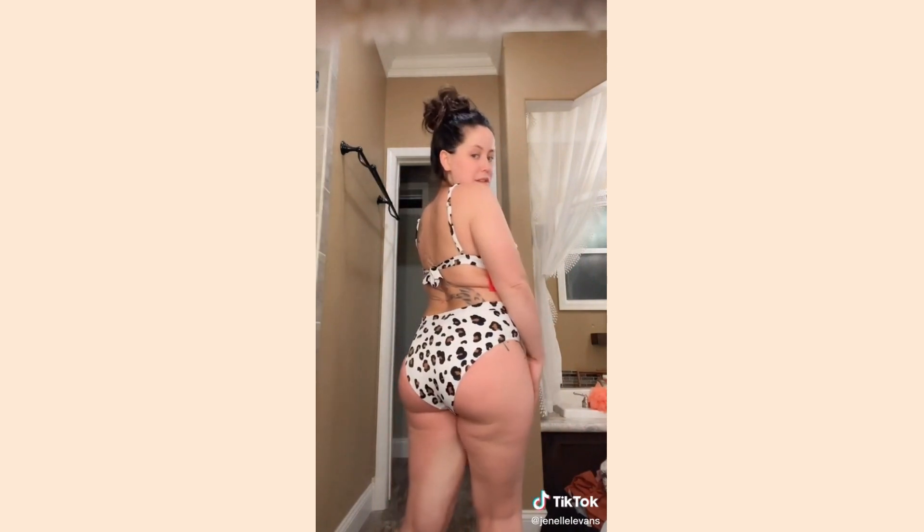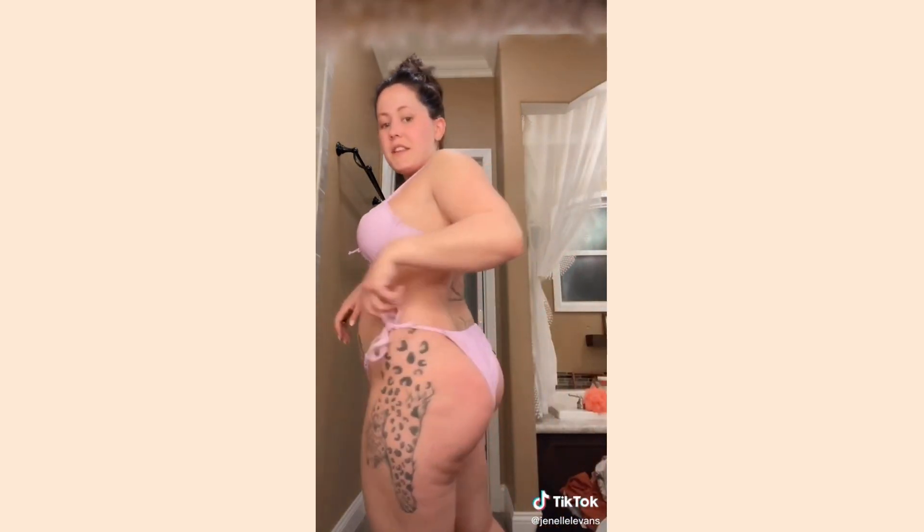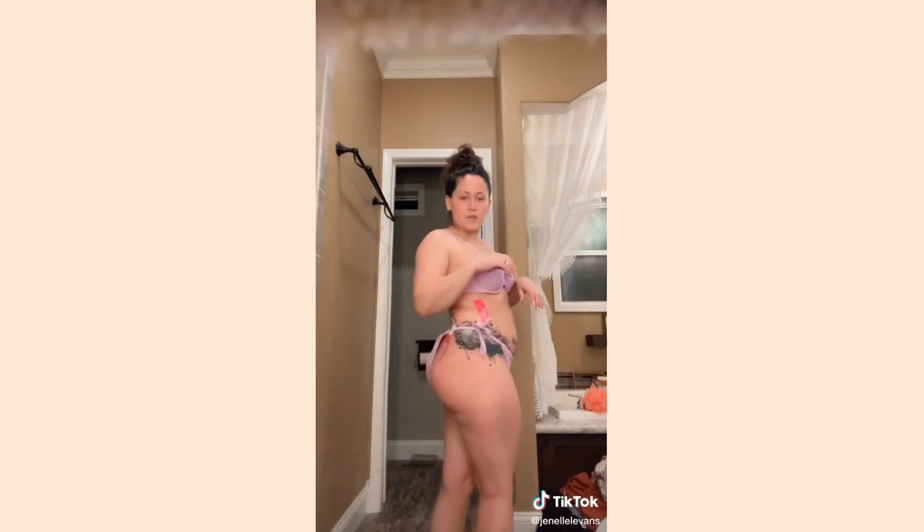Try-on swimsuits from Target. This first one I like a lot because it holds in my midsection and my butt looks good. This next one is great because it has adjustable straps. Go to Target — they have some great stuff. Now I'm going to be changing into my one-piece bathing suits.